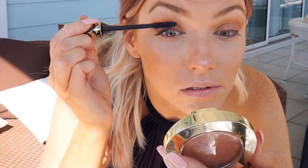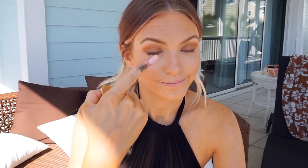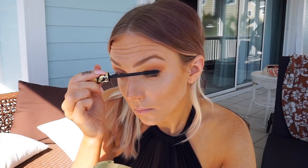Then I'm taking my Tarte Tarteist Lash Paint Mascara and applying it to my upper lashes. I also take my finger and push my lashes upward to curl them even more — this also removes any excess product from your lashes, which really prevents the clumpy look.